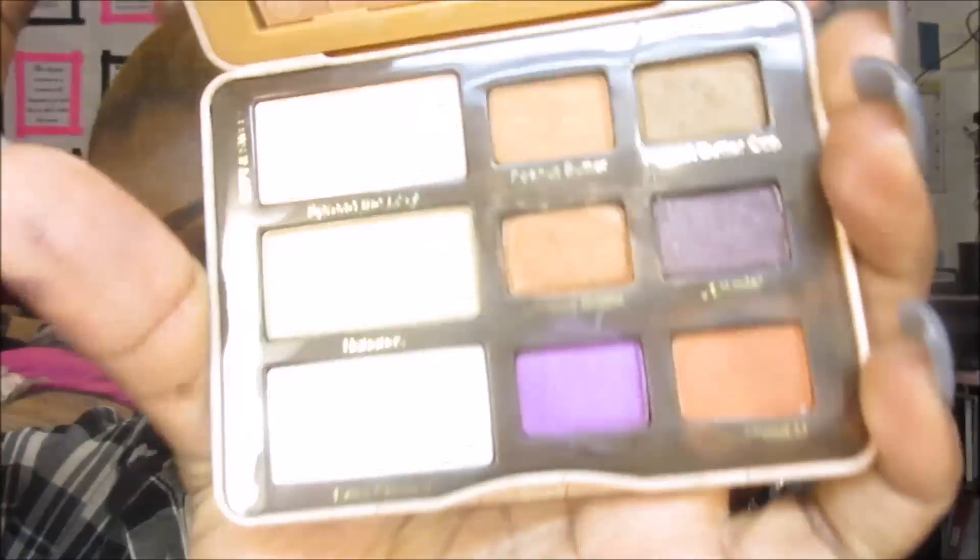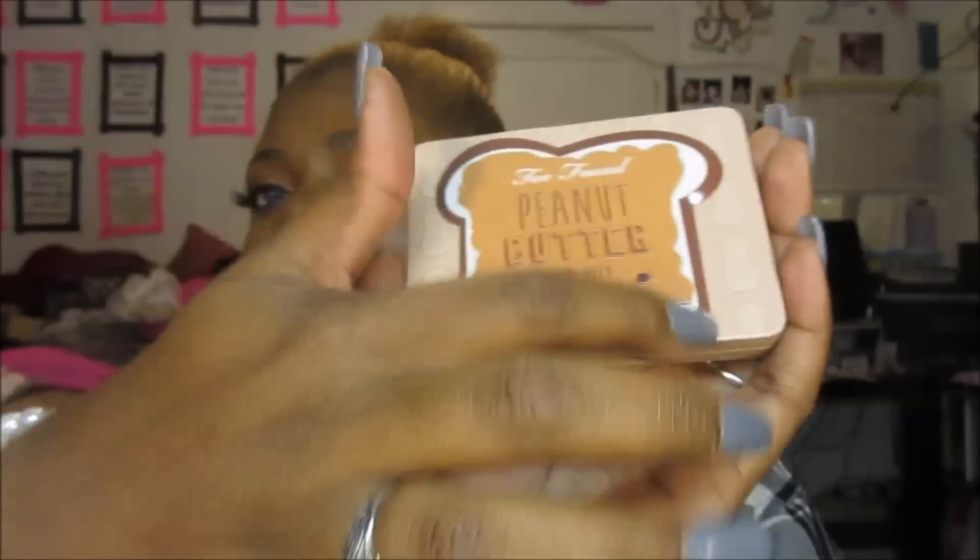I'm just going to tell you a little bit about my first impression. This is my first Too Faced palette in this format — it comes with nine shades, like three big shades and six small shades. Too Faced has a lot of palettes like that, like the Natural Matte — they're beautiful. This is my first one in this format.